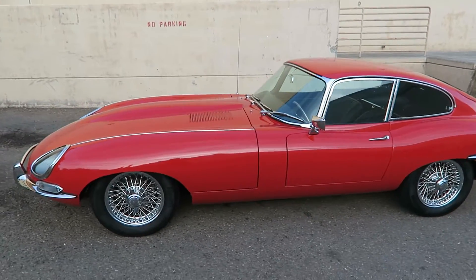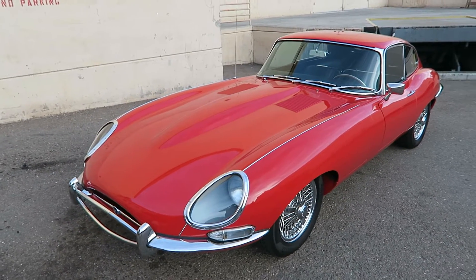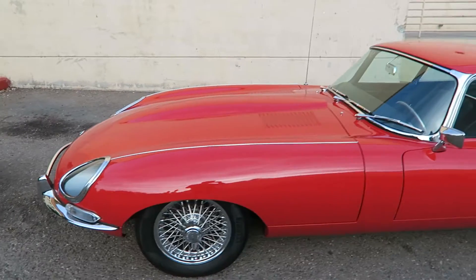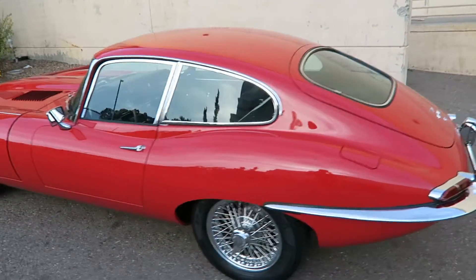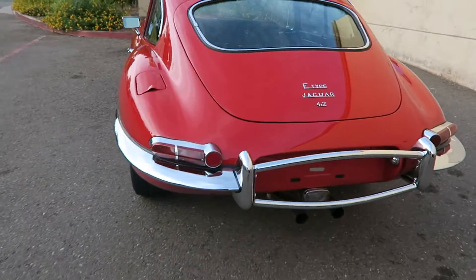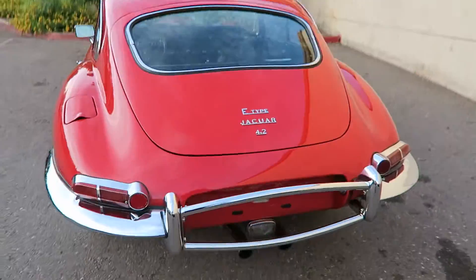Here I have a 1967 Jaguar E-Type 4.2 liter Series 1 manual. This car is coming out of long-term ownership. The gentleman spent about $175,000 on a restoration by one of the number one Jaguar restoration companies in the world.